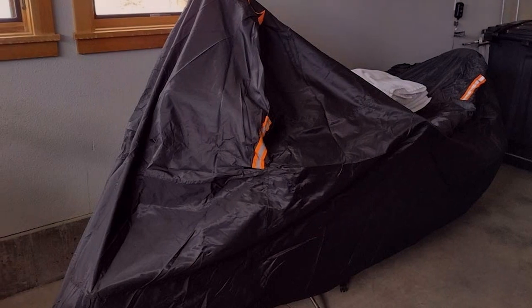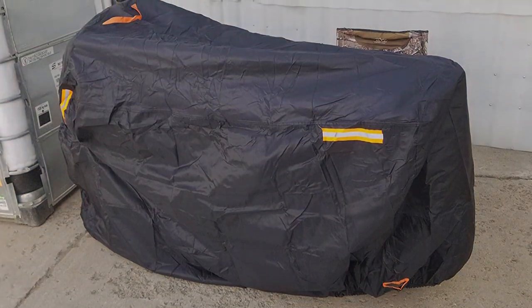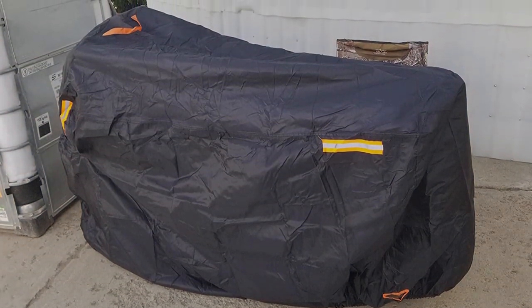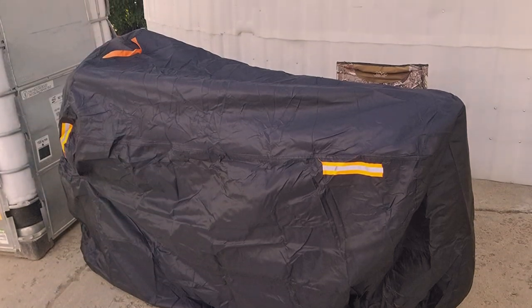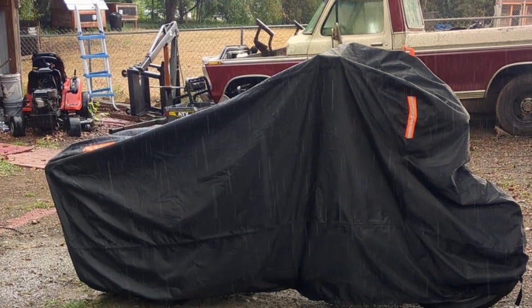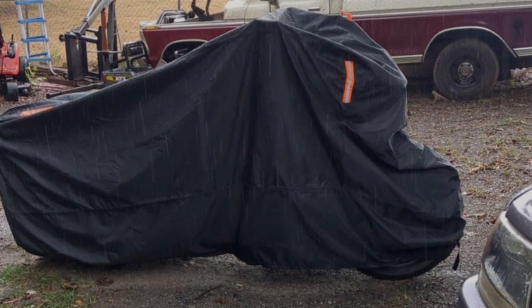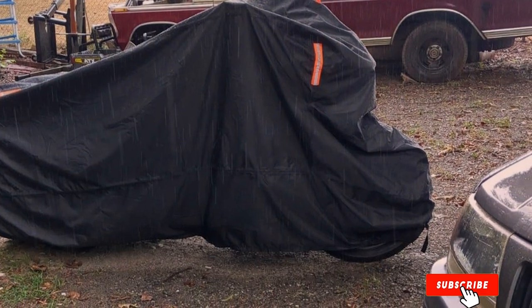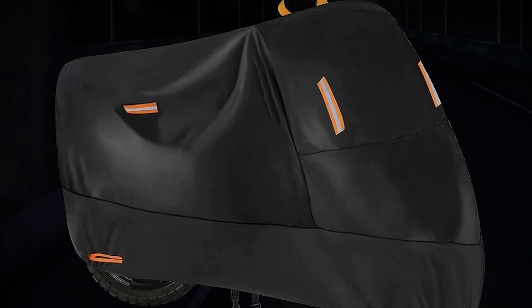The cover features a secure buckle system that keeps it in place during windy conditions. The adjustable straps allow for a custom fit on your motorcycle, ensuring that it won't flap around or come loose. With its excellent build quality and durability, the Seysil's 300D Heavy Duty Motorcycle Cover is a top choice for riders who demand the best protection for their bikes, whether storing outdoors or in a garage.